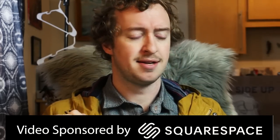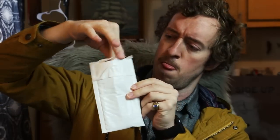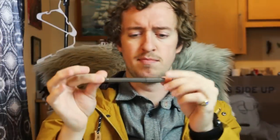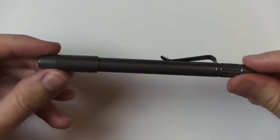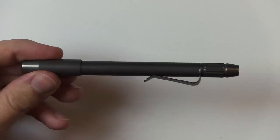Today we're going to be looking at this pen. This pen here is supposedly made of titanium and is $80. I didn't know it was $80 at first. Let me get into the details of it a little — take a closer look. This is made by ti2designs.com.